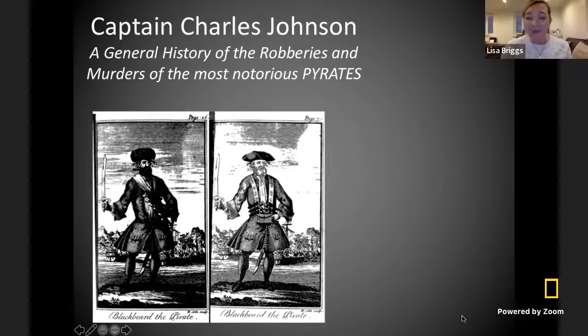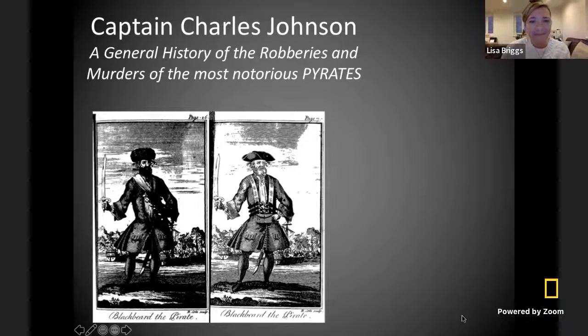My very favorite pirate was a man named Blackbeard. Here you can see some pictures of him wearing two very silly hats. Blackbeard became very famous when he blockaded a harbor in South Carolina in a city called Charleston. Most of the time when pirates would blockade a harbor, they would demand things like gold and money. But the time that Blackbeard blockaded Charleston Harbor, he only asked for one thing — a chest full of medicine. We think it's because members of his pirate crew were very sick, and he wanted to make them better.